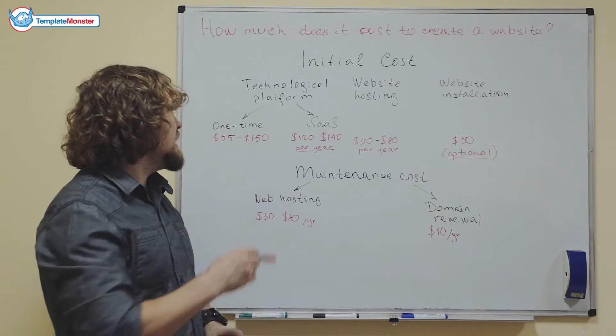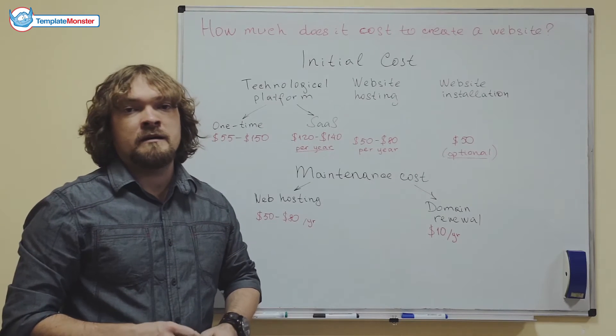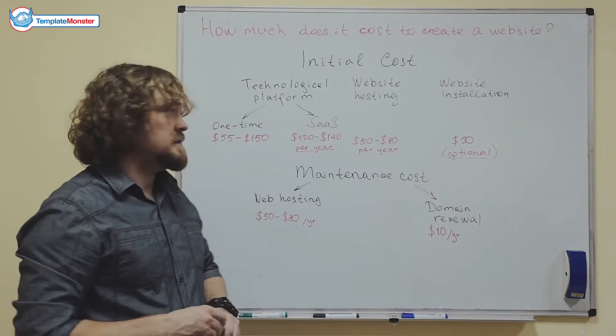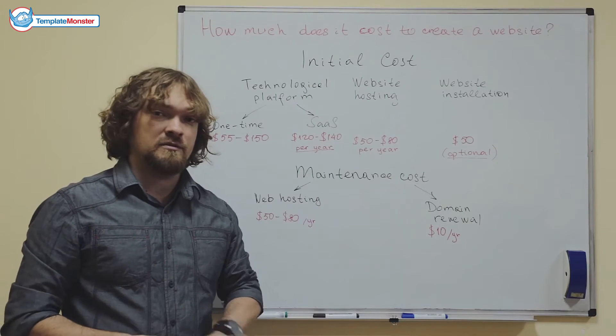The first option is a one-time payment, which means that you download a product from the vendor and you acquire it on a lifetime license basis. In this case, it will cost you about $55 to $150. That's a one-time payment — you don't renew anything and it's yours forever.